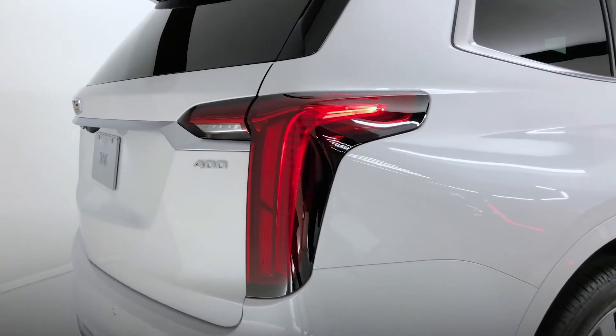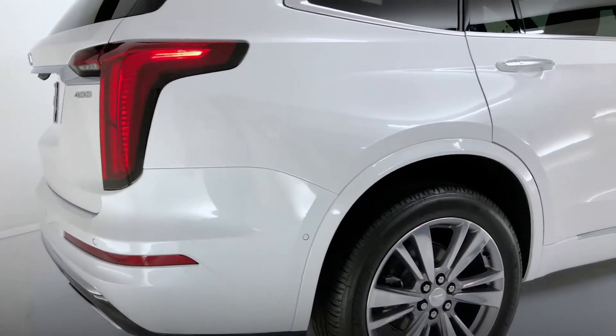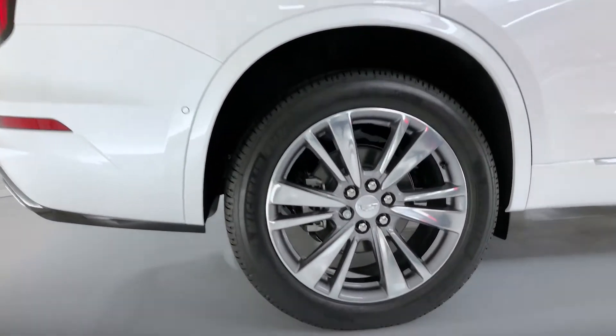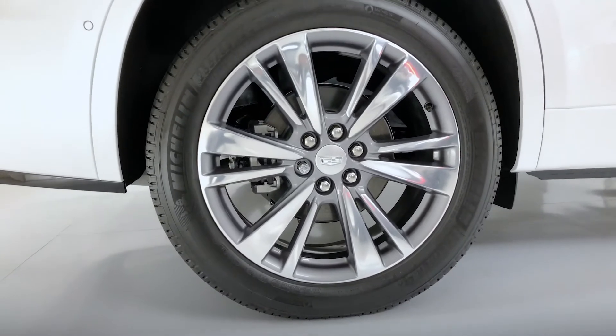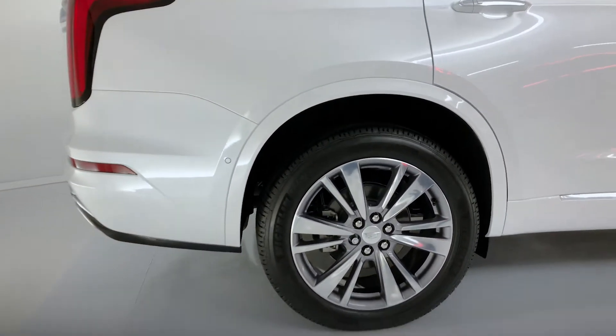The tail lamps in the premium luxury are red and on the sport they would be clear. We're also noticing here the standard 20 inch wheels. The sport version offers an available 21 inch wheel.